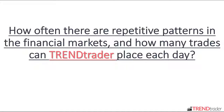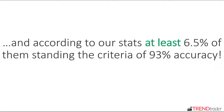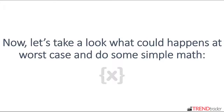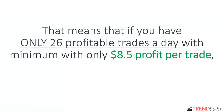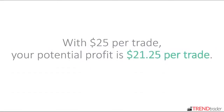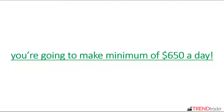You might ask yourself: how often are there repetitive patterns in the financial markets, and how many trades can Trend Trader place each day? There are between 400 to 600 repetitive patterns every day, and according to our stats, at least 6.5% of them meet the criteria of 93% accuracy. That means Trend Trader will place at least 26 profitable trades every single day. In the worst case, if you trade with only $10 per trade, your potential profit is $8.50 per trade — meaning 26 profitable trades gives you at least $221 a day. If you trade with $25 per trade, your potential profit is $21.25 per trade, and 26 profitable trades gives you a minimum of $650 a day.